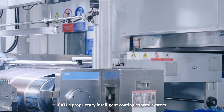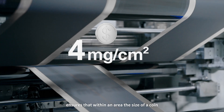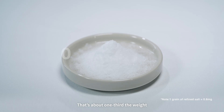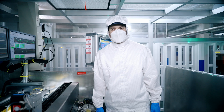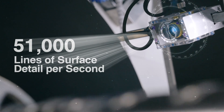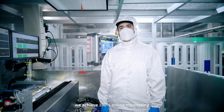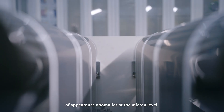CATL's proprietary intelligence coating control system ensures that within an area the size of a coin, the deviation per site is no more than 0.2 milligrams — about one-third the weight of a single grain of refined salt. Powered by a CCD monitoring system that captures 51,000 lines of surface detail per second, we achieve 100% online monitoring and real-time detection of appearance anomalies at the micron level.